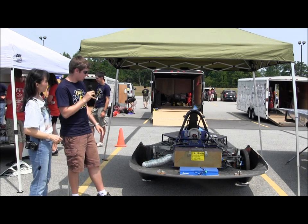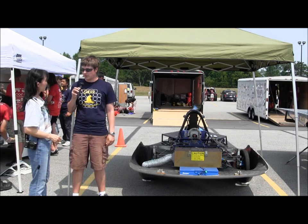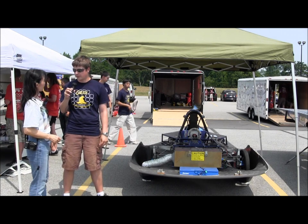Some of the highlights of this car are a 1.2 kilowatt array, a 9 horsepower motor, and a 44 amp, 5.2 kilowatt hour battery pack.